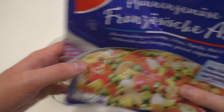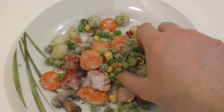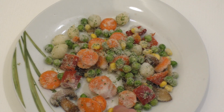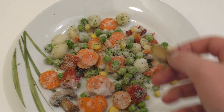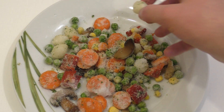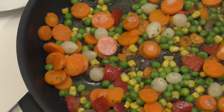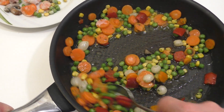Is this actually French style? I always thought this was normal German style. Anyway, here we go — we have little peas, carrots, corn, and mushrooms. Mushrooms are technically not a vegetable, not even a plant. And there are also little onions and paprika. As you can hear in the background, I'm already heating it up.